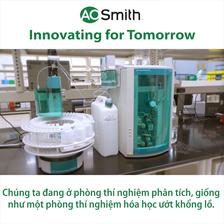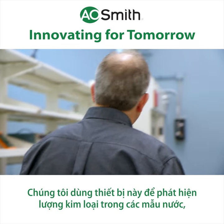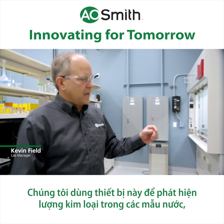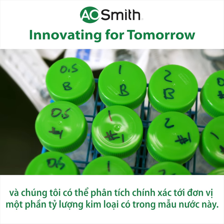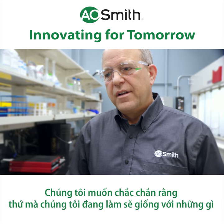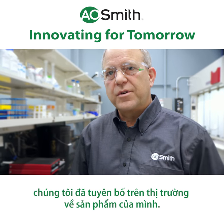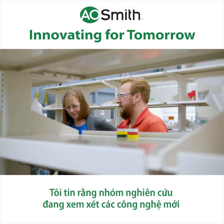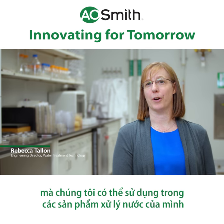We're in the analytical lab, which is more or less a giant wet chemistry lab. This device we use to pick up the amount of metals in a water sample, and we can analyze down to parts per billion the amount of metals in the water sample. We want to be sure that what we're developing will do what we say it's going to do — in the market we're selling well water, actually. I lead the research team that's looking at new technologies we can use in our water treatment products.